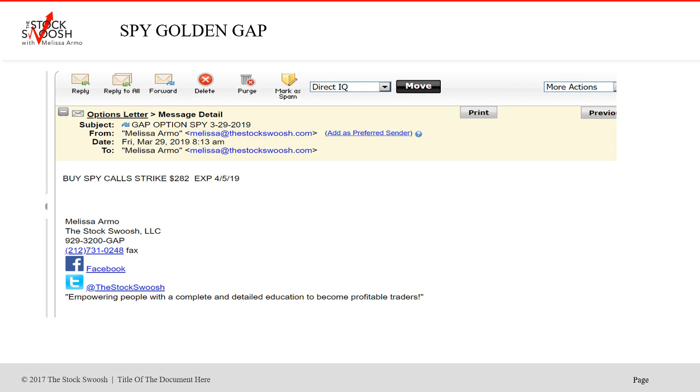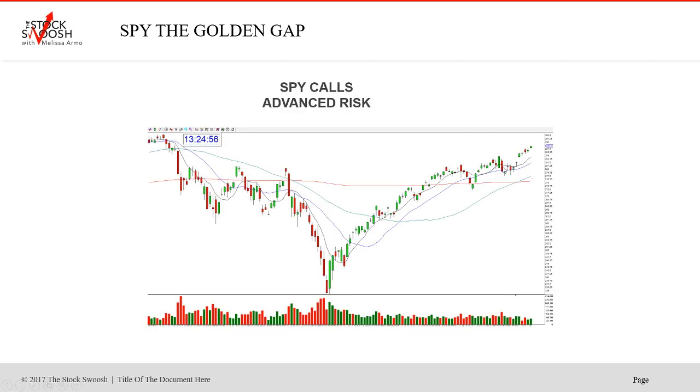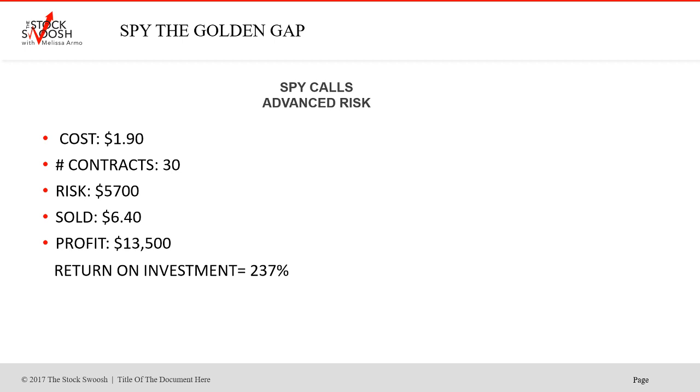The trade was down on Friday — you see the market fell, and then gapped up huge Monday. What an incredible call — a beautiful move. I very often do this; I can predict where it's going to go based on the gap method. Cost, if you bought it, was $1.90 on Friday. If you took 30 contracts, which is an advanced risk, you would have been risking $5,700. Sold price $6.40. Profit, $13,500. This is an advanced risk, but either way, what a huge trade — 237% return on investment. The price moved through the strike more than six points. A really nice trade.